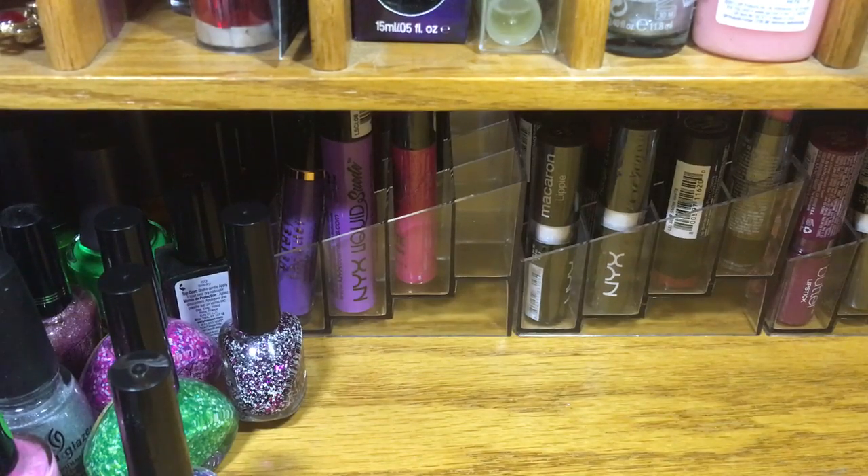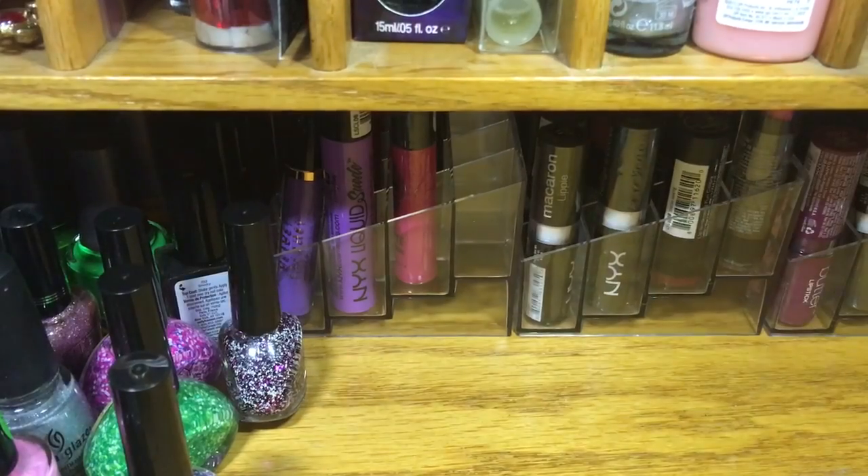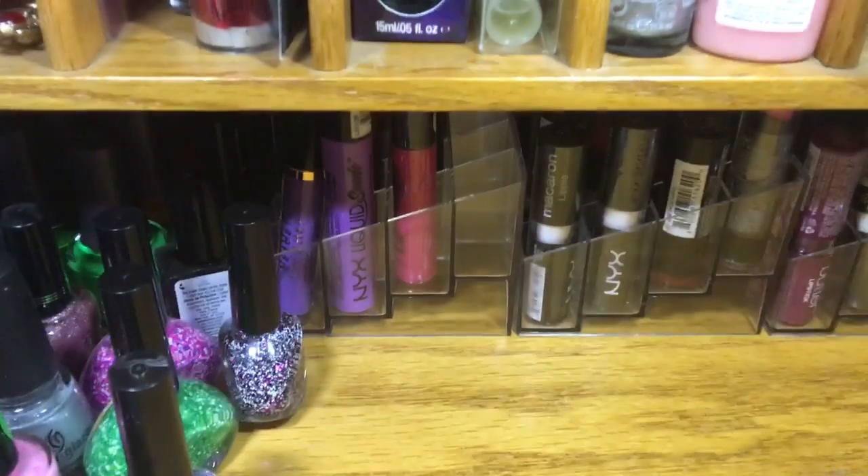Hey guys, I'm in a new filming space right now using some different lights than normal. This is my makeup desk — the outlet by my desk doesn't work so I'm using some portable lights. I've actually just reorganized my desk, but I wanted to do a quick video showing some things that I just got.